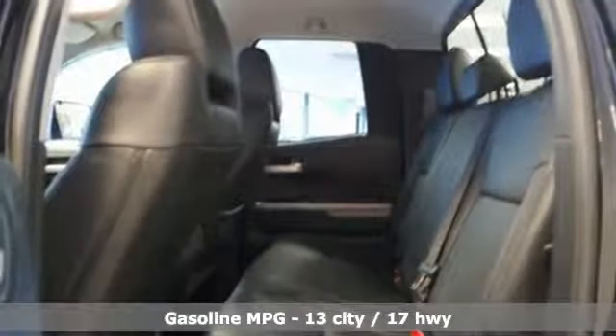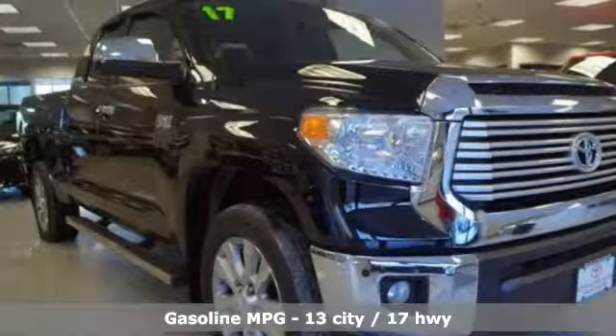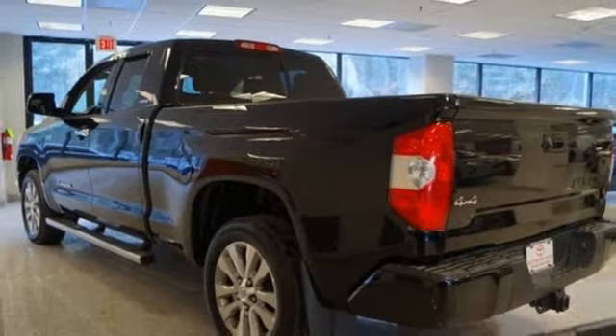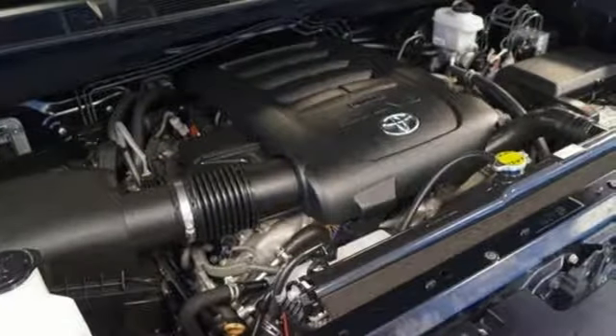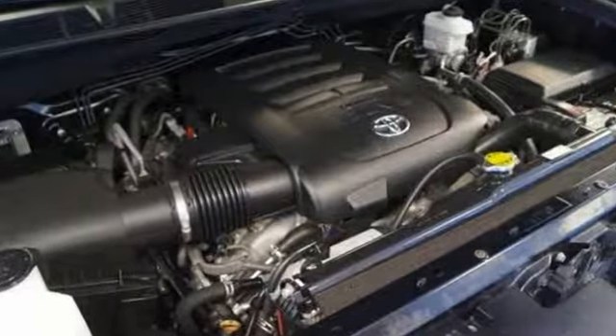A great vehicle is comprised of great features like these: automatic transmission, electronic shift on the fly, driver selectable mode, trailer brake controller, integrated navigation system with voice activation, power heated mirrors, front and heated leather bucket seats, aluminum wheels, gas pressurized shocks, auto dimming rearview mirror, and V8 engine.